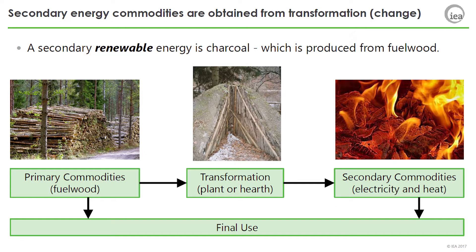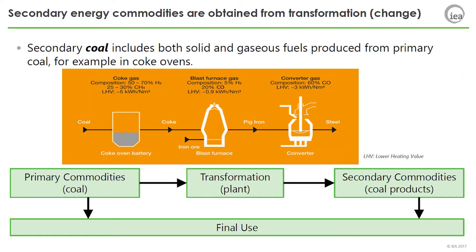A secondary renewable energy is charcoal, which is produced from fuel wood. Secondary coal includes both solid and gaseous fuels produced after transformation. Secondary coal products are then used in many industrial processes, such as steel manufacturing.